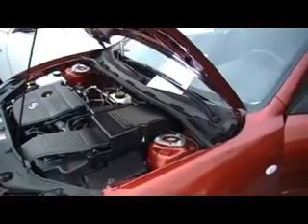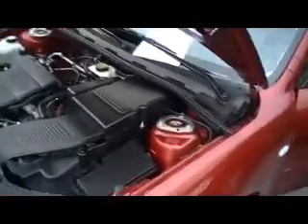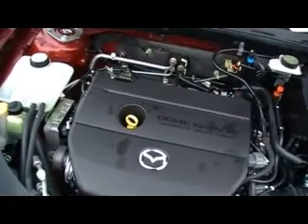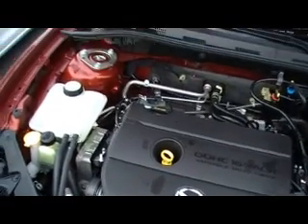Hey guys, here we are at Mountain View Chevrolet in downtown Chattanooga, Tennessee, with another episode of Look What I Traded For. We're fortunate in that we've got two 2008 Mazda 3 series on our lot. This is the second one — I just shot a silver one a minute ago.